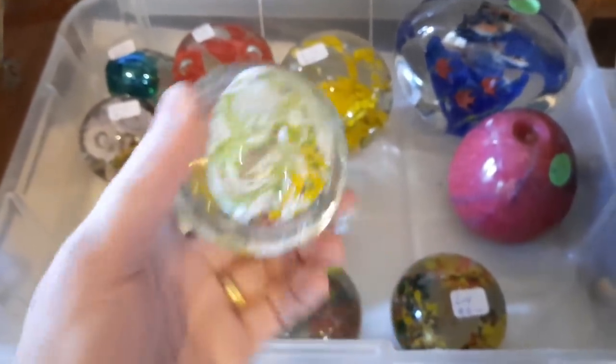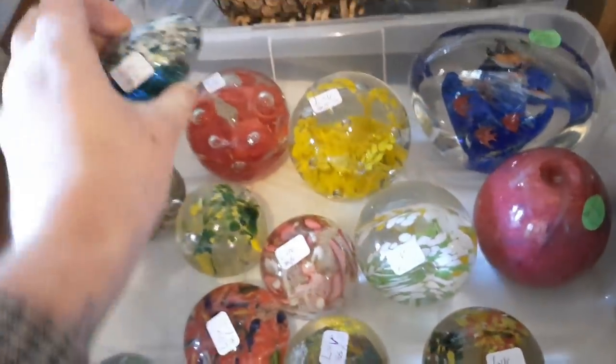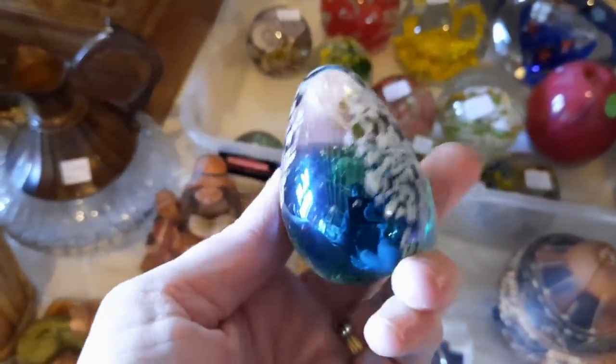Jocelyn was waiting for me outside, so I started making my way upstairs. This is at a different booth. I paused quickly to look at the paperweights, and this one was like, what — $3 for this? This is gorgeous — it has Bola Conte in the middle with controlled bubbles. So I decided to grab that.